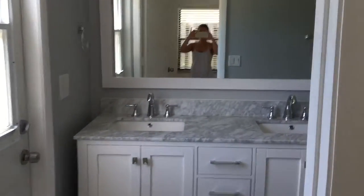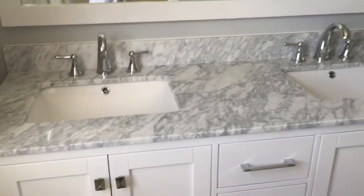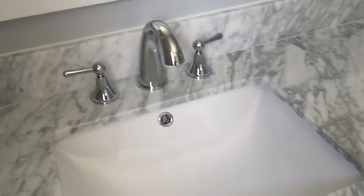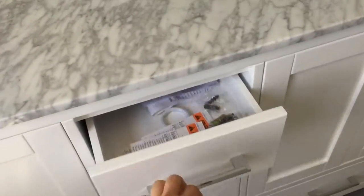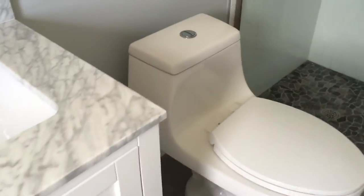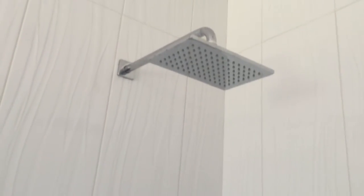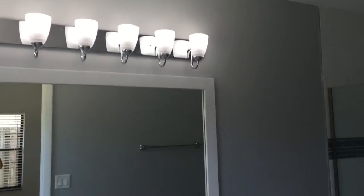The gorgeous view. And we have some Carrera marble countertops here. Dual sinks. Doors are also soft close. A new toilet. A really cool shower and another rain shower, which I personally love. This is the master bathroom.